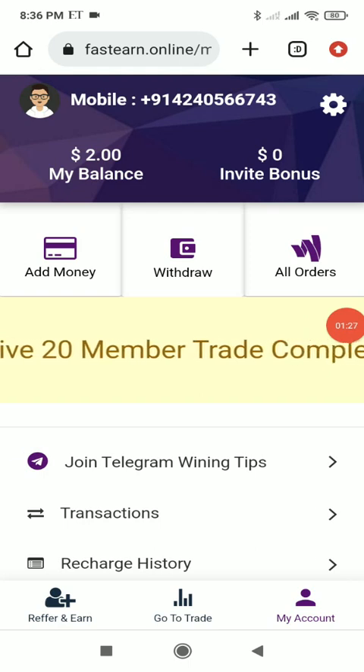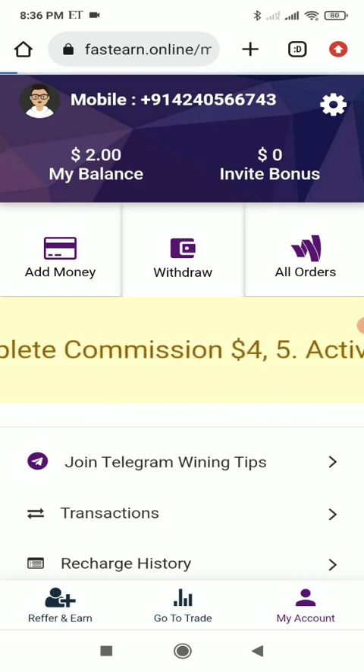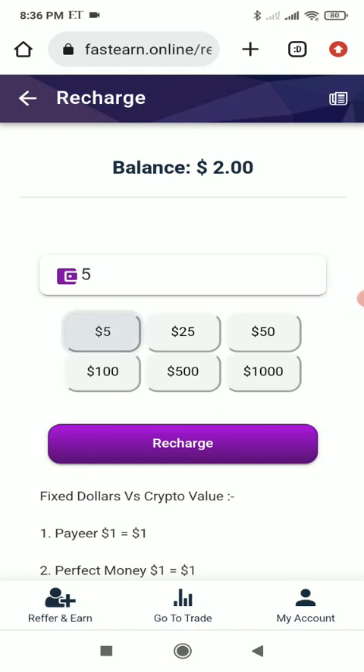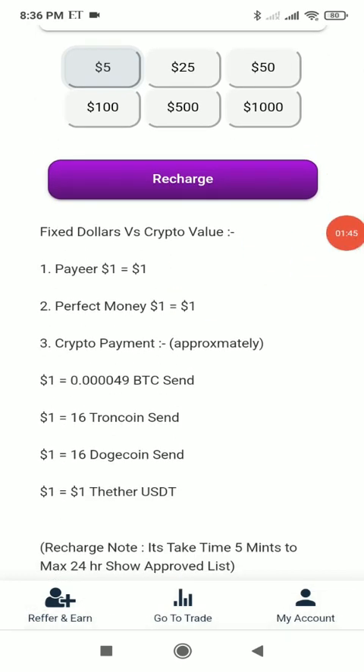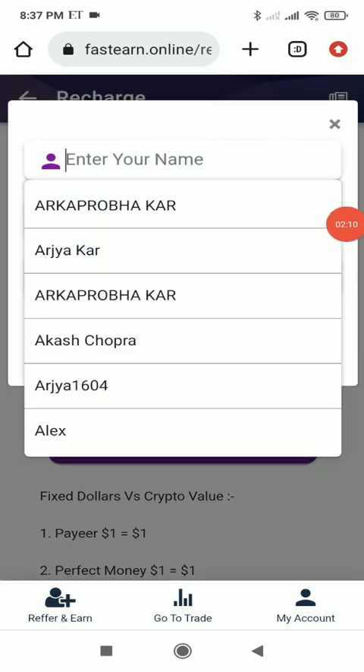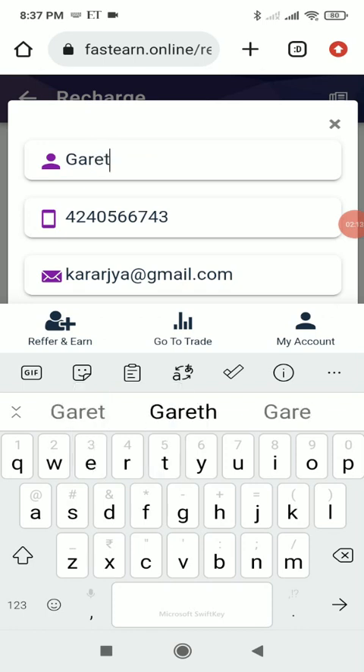To add money, click on the add money option. You'll get options to put in the amount you want to deposit. For example, if I want to deposit $5, I put five and click the recharge button. These are the exchange rates — for example, if you deposit in Bitcoin, you send 0.00004900 BTC to get $1. It takes around five minutes to a maximum of 24 hours for approval. After clicking the recharge button, put your name and then click recharge again.